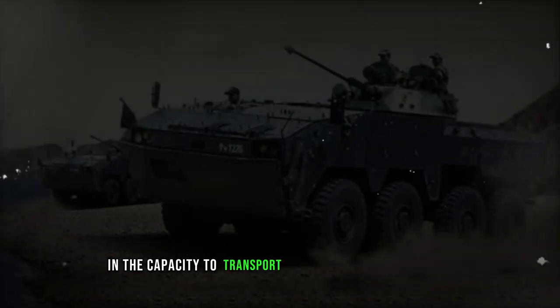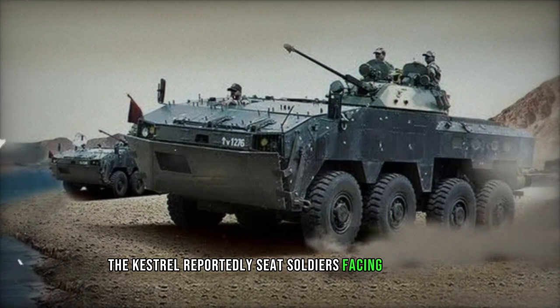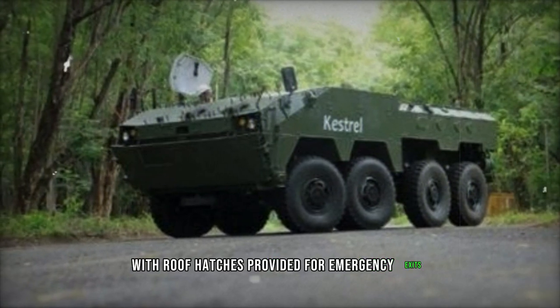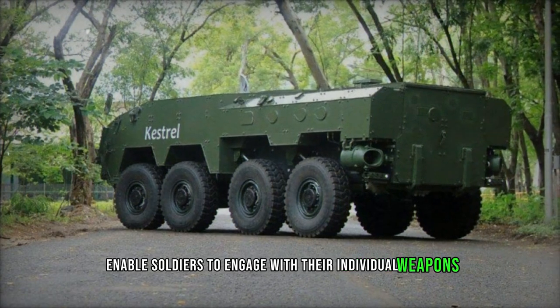With a crew of three and the capacity to transport nine fully equipped troops, the Kestrel reportedly seats soldiers facing each other. Troops can ingress and egress via a rear power-operated ramp, with roof hatches provided for emergency exits. Firing ports and associated vision blocks enable soldiers to engage with their individual weapons.